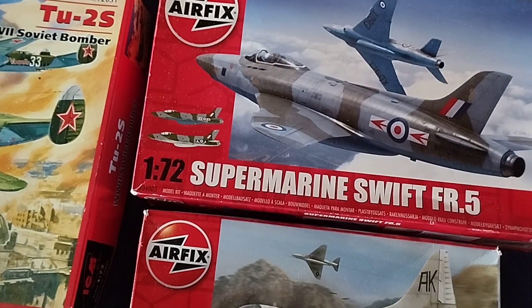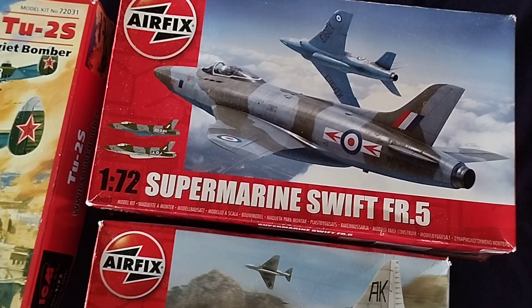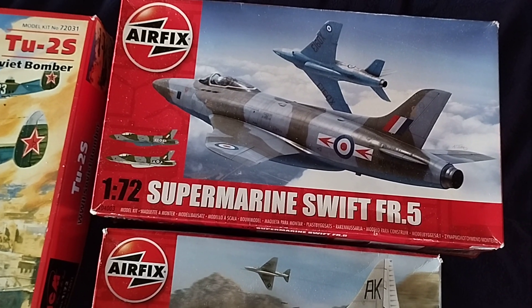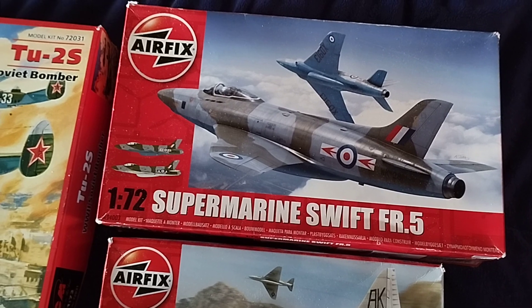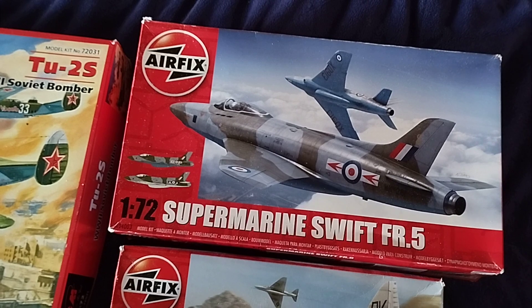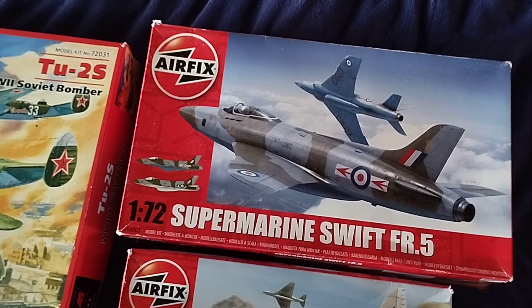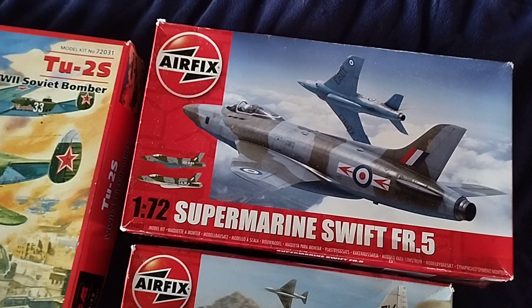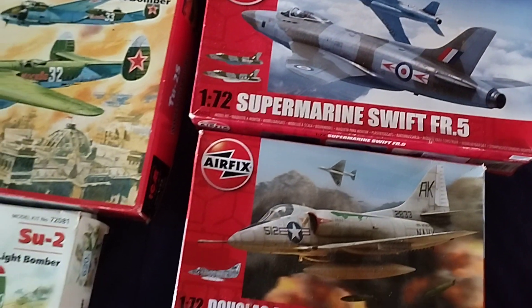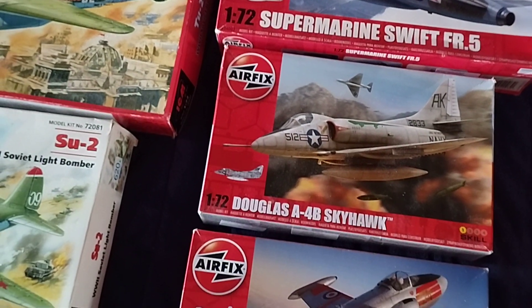Here's a Supermarine Swift. Now I'm not sure about this — I haven't read it but I think this might be the next model up from the Hawker Hunter, very similar in shape. Anyway, this one is a Supermarine, so that will be a nice addition to the 50s and 60s aircraft.